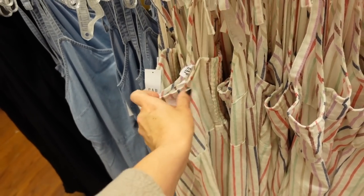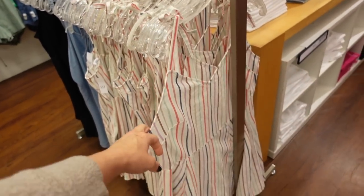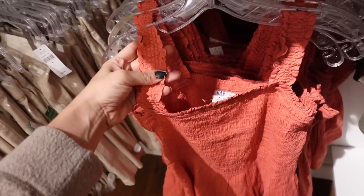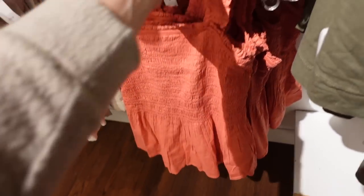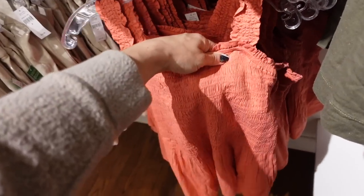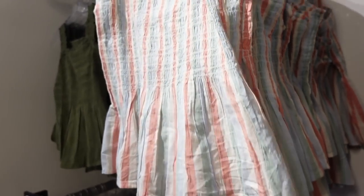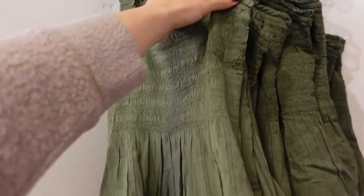New smocked peplum tank — this one has a ruffle elasticized strap, square neckline, smocking through the body with the little peplum at the bottom, continues all the way around the back. In rust/orangey color, also a stripe, and olive. They're 30% off, regularly $39.99.